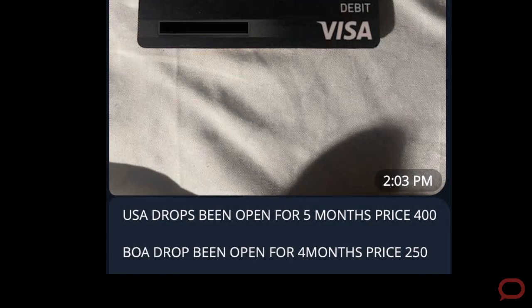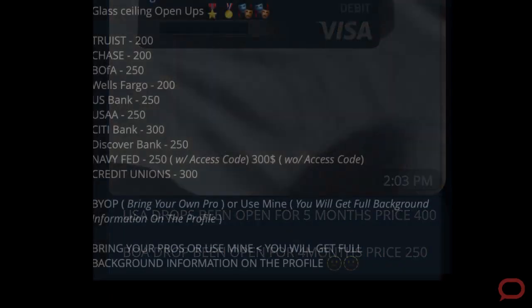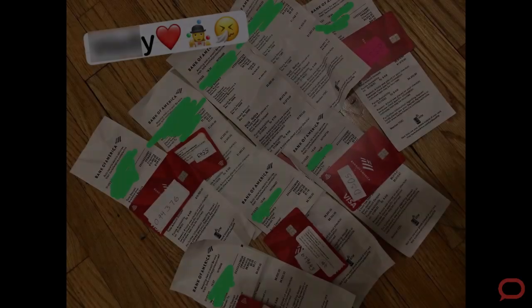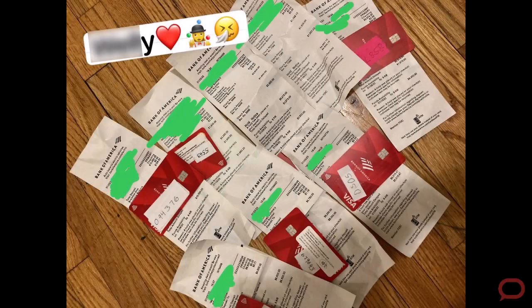Unlike credit cards that you're opening under someone's name — where if the credit line is frozen, you won't be able to do that — with bank accounts it's a different story. The credit freeze does not impact your ability to establish a new bank account on behalf of someone else's name.